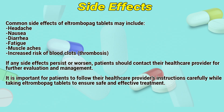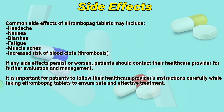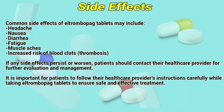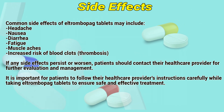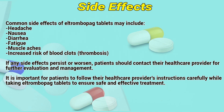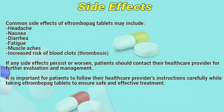Side Effects: Common side effects of L-Trombopac tablets may include headache, nausea, diarrhea, fatigue, muscle aches, and increased risk of blood clots, thrombosis. If any side effects persist or worsen, patients should contact their healthcare provider for further evaluation and management. It is important for patients to follow their healthcare provider's instructions carefully while taking L-Trombopac tablets to ensure safe and effective treatment.